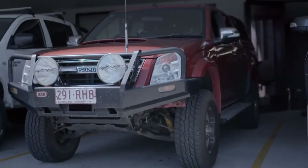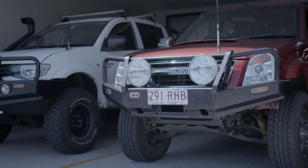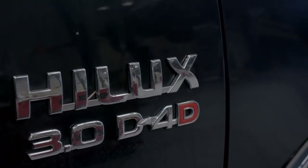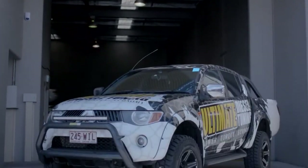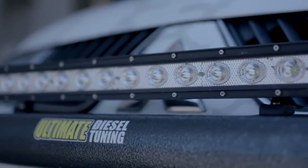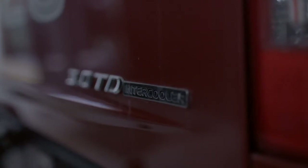The ute and four-wheel drive market is one of the largest segments in Australia. In 2016, a utility was Australia's top-selling car, showing how important a vehicle that can be used as a daily driver and workhorse really is. But this doesn't mean you can't have fun with it.